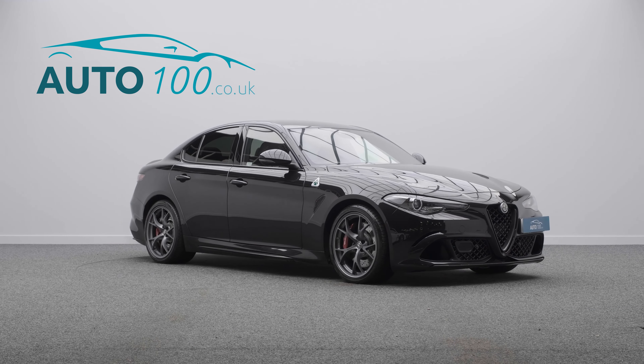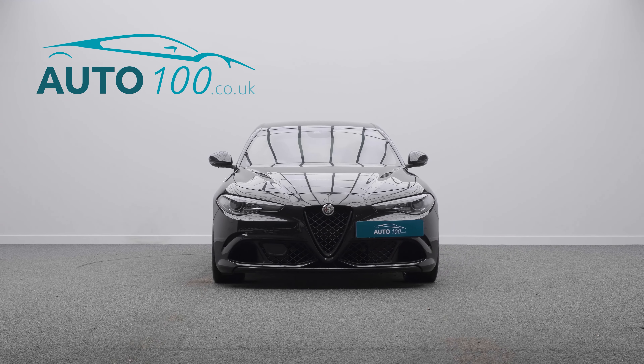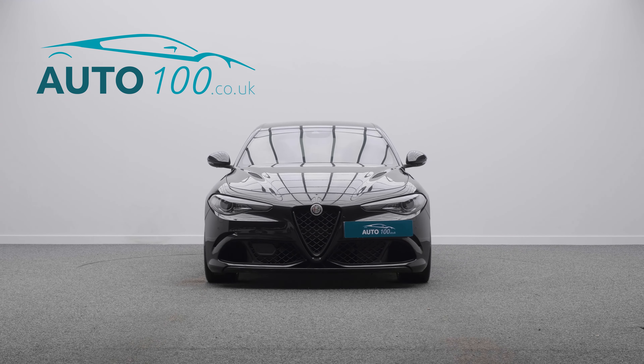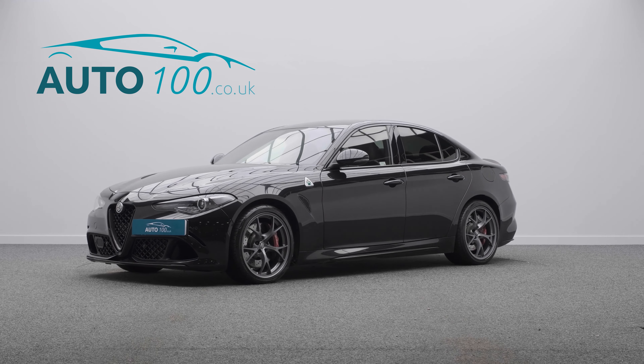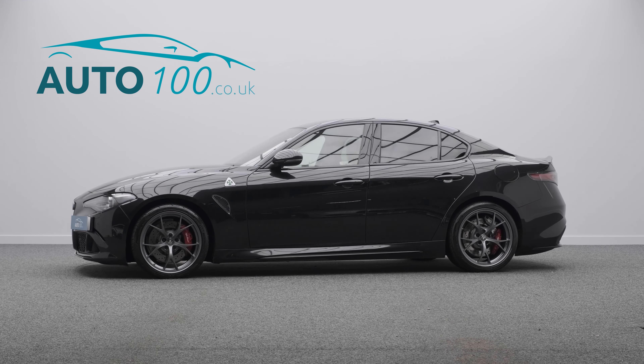The irresistible allure of true Italian style has been combined with Alfa Romeo performance, with the turbocharged 502 horsepower engine giving you a rapid 0-60 time and a top speed of 191 miles per hour.